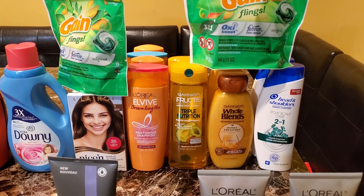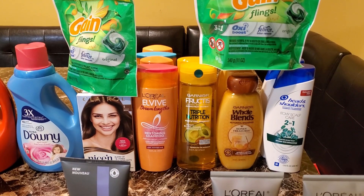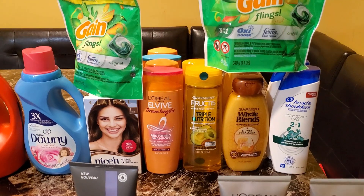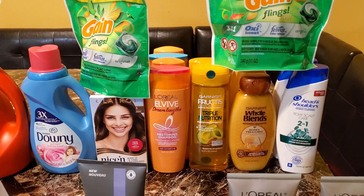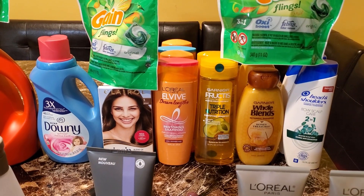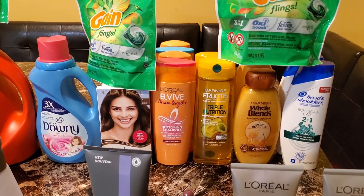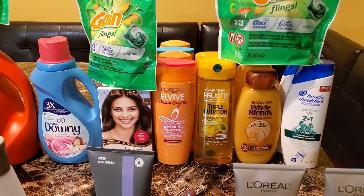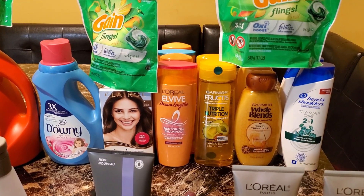That coupon expired on 4/23 but my store takes expired coupons up to 14 days. I also got the Garnier Fructis, two for $7, with another $4 off two. For the L'Oreal EverPure, two for $8 — I got four of them, and there's a spend $15, get $5 back deal. That was $16 total. I used a $5 off three printable from coupons.com, plus a $5 off three digital coupon that was glitching and attaching, taking another $5 off — making it $6. You get your $5 back in ExtraCare Bucks, making it $1 or $0.25 each.